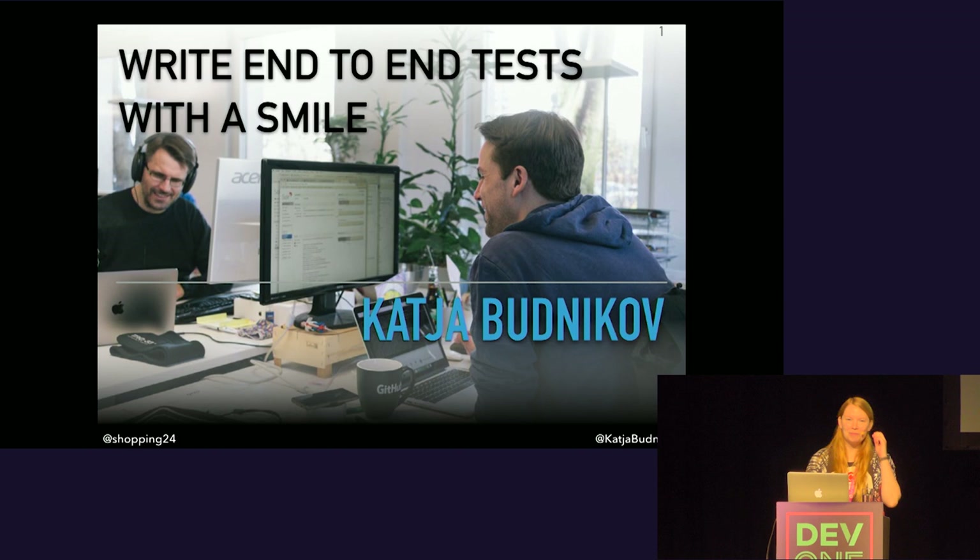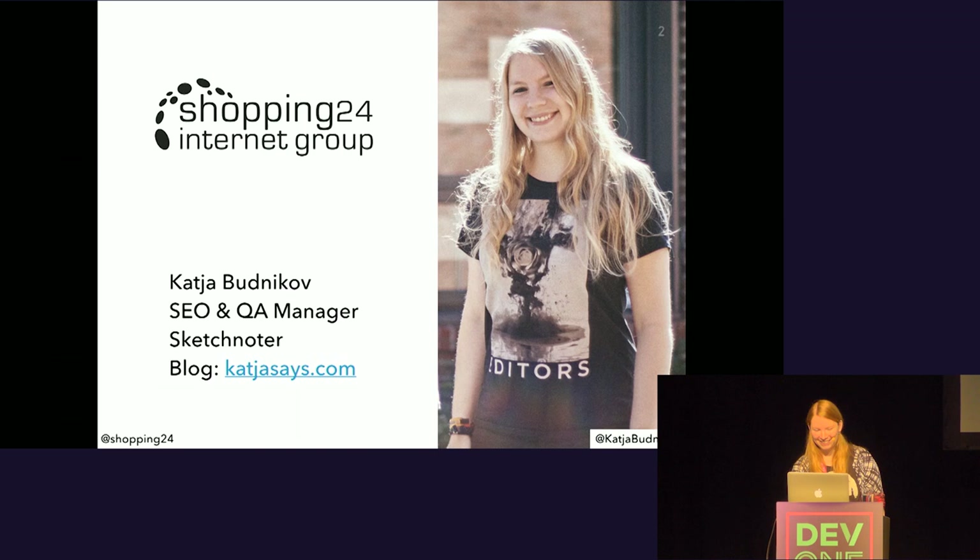Good morning and welcome to my presentation about end-to-end testing. I am here today to convince you that it can be fun to write end-to-end tests, even with a little smile on your face, just like my two colleagues here in the picture. I'm a bit nervous as this is my first time speaking in front of such a huge audience, so please be kind to me.